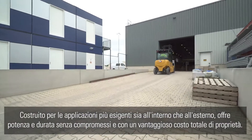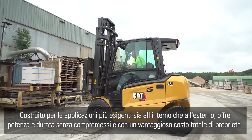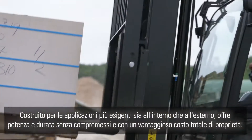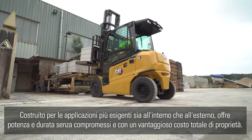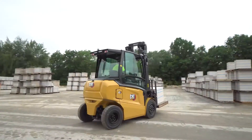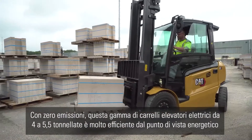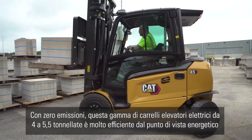Enjoy all-round visibility from its spacious vibration-free floating operator compartment. Built for demanding indoor and outdoor applications, it offers uncompromising power and durability with a lower total cost of operation. With zero emissions, this range of four to five point five ton electric lift trucks is very energy efficient.